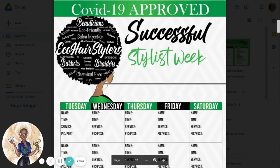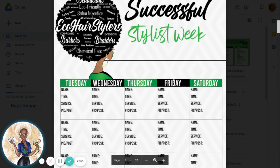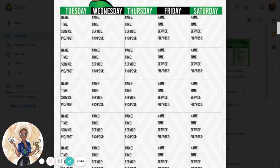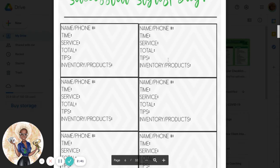Here is your successful stylist week. Right here you'll put the date and what this week is. Here is the name, time, service, and the pic. Did you put the pic and post the pic, and where you posted it?